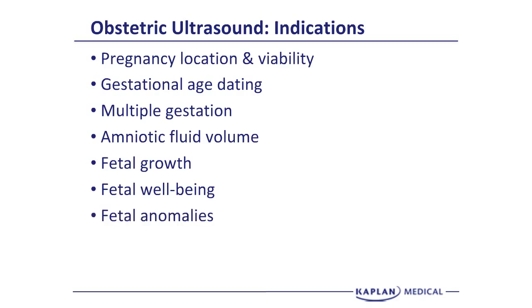The assessment of fetal anomalies is important as we do the genetic sonogram to identify placenta previa where there is pregnancy bleeding. And with fetal anemia, we can look at the middle cerebral artery peak systolic velocity to see if there's evidence of fetal anemia. We'll talk more about that under alloimmunization.